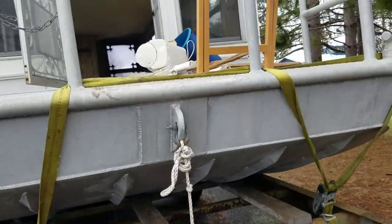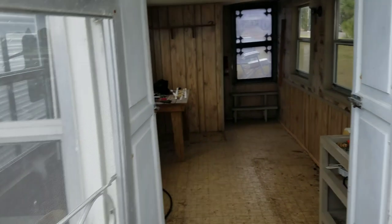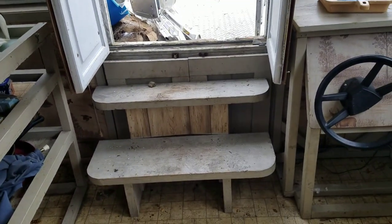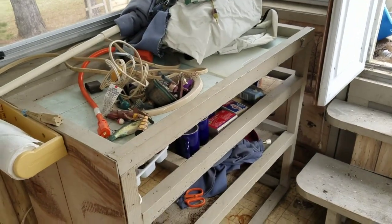Alright guys, so I spent a couple hours tearing the interior out of the Beagle Barge here. How about we go walk around inside and you can see just how spacious the space is? Those stairs right there are a death trap — gotta fix that ASAP. And I still have to pull that out too.